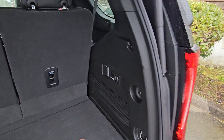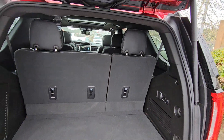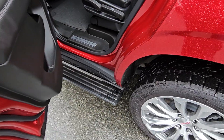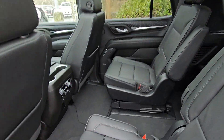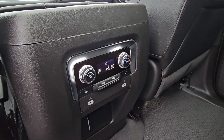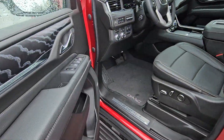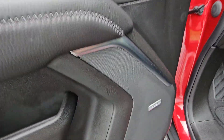Of course you've got your power third row as well as buckets in the middle, and your power running boards that open and fold out. Second row buckets, a couple of USB-C ports, heated seats, power windows, locks and mirrors, power driver memory setting, and your Bose audio.